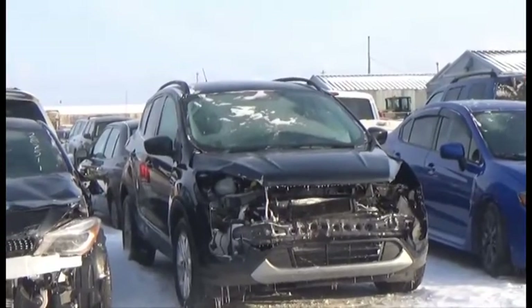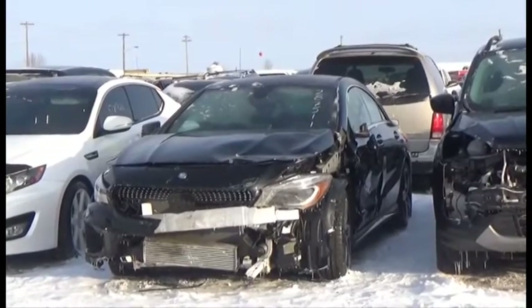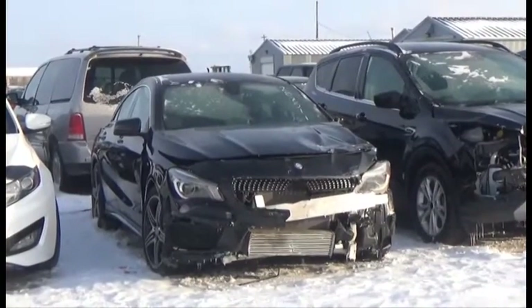Lot number 245 is the 2016 Mercedes CLA 250 Sport, AOD, All-Wheel Drive, Loaded, Power Leather, Heated Memory Seats.